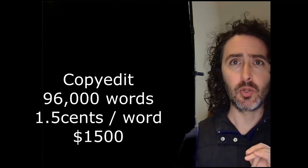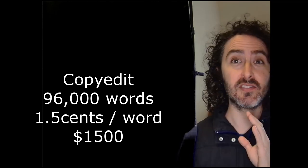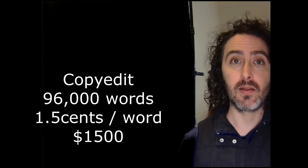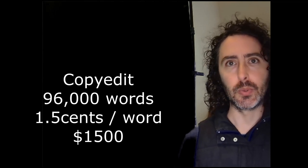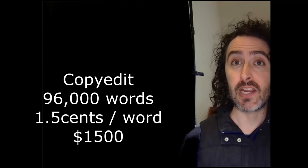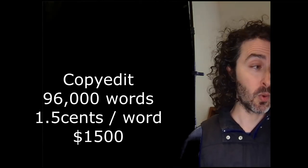I reviewed and approved or rejected all of the editor's changes — I did reject many of them. For example, grammar fixes to dialogue. Maybe some of the dialogue is supposed to be ungrammatical and I want to leave it that way.